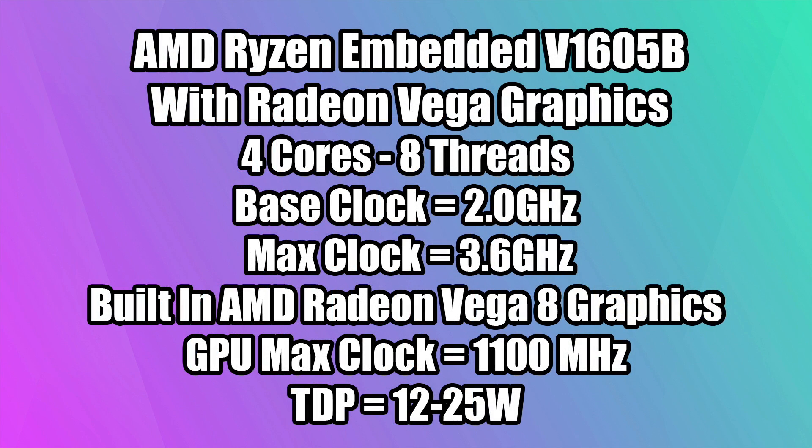I'm personally here because I want to see how this Ryzen embedded APU performs. Believe it or not, this is one of the cheapest Ryzen embedded systems you can buy with the V1605B — a lot of the other ones retail for around $600 to $700.